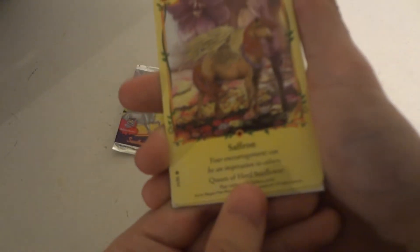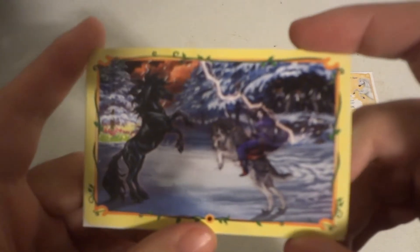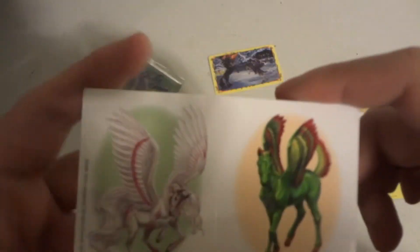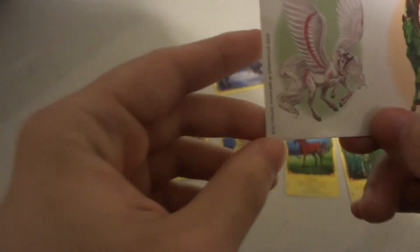Then we have Saffron, which is 31 out of 55. And then we have our character card right here — Woof-a-tat. And here's our sticker card, which is actually two individual stickers if you can't tell right there. This card is 10 out of 10.